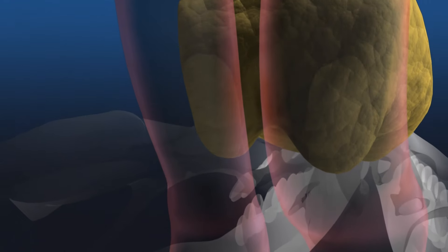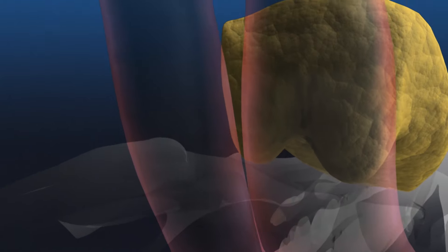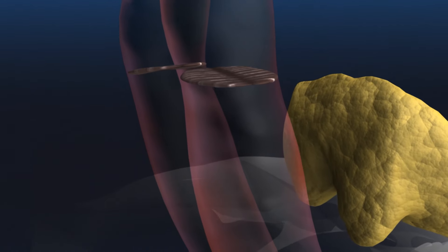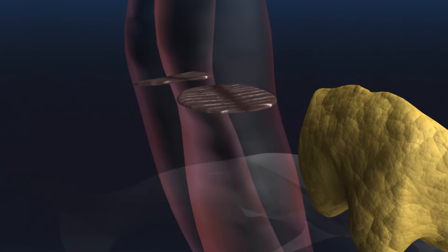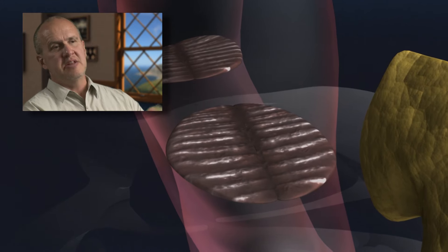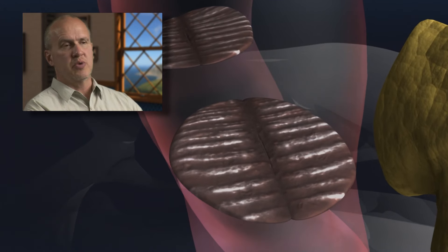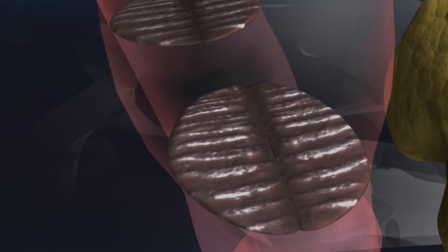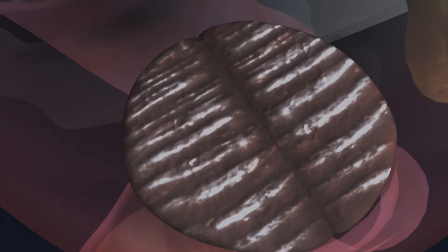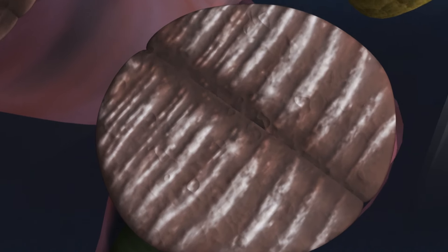When the larynx is pushed upward, the nasal plugs automatically open and air moves freely toward two sets of flaps called the phonic lips. The phonic lips are the main sound generators and they're designed to work individually or in unison. When the pressurized air hits the lips from below, they vibrate rapidly and produce bursts of high and low frequency clicks at rates up to 2,000 clicks per second.